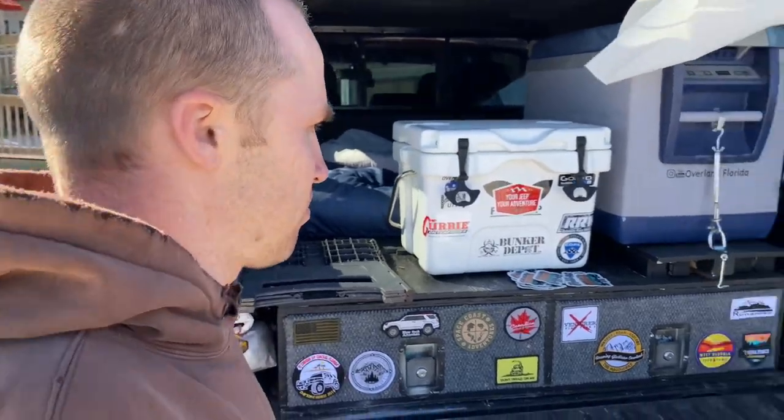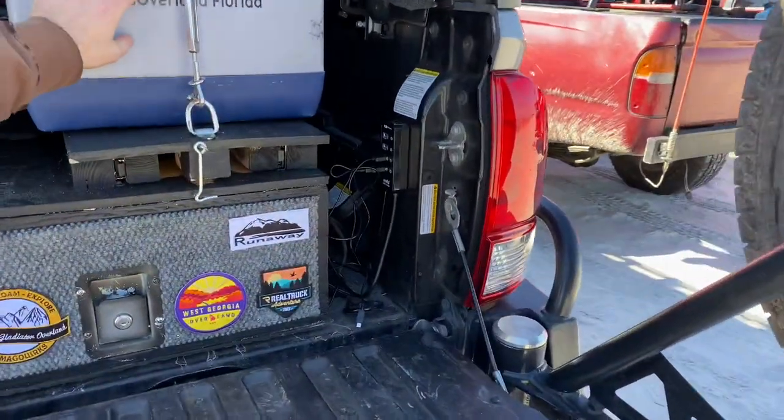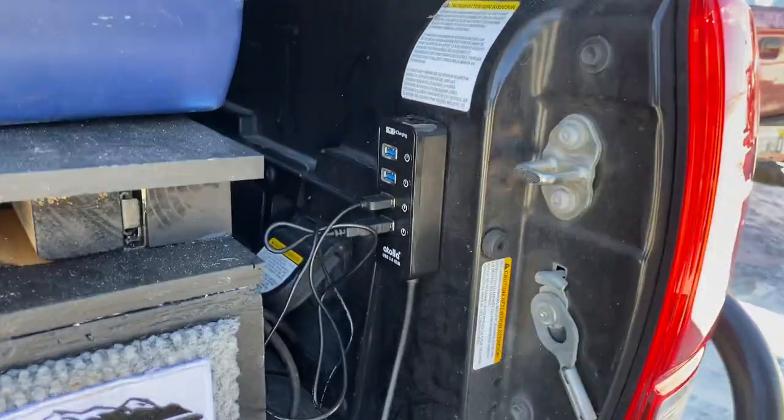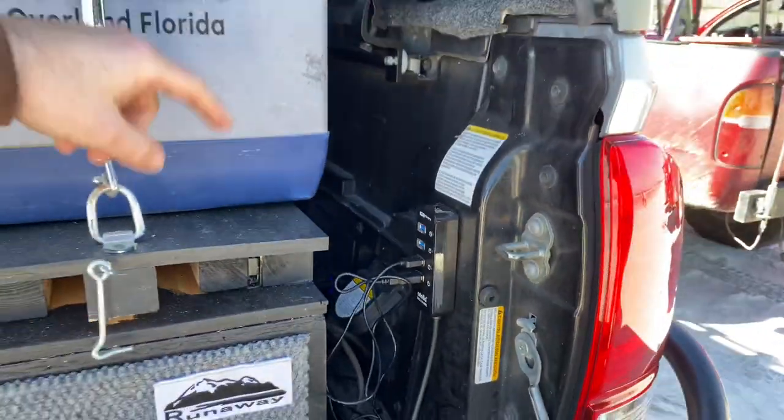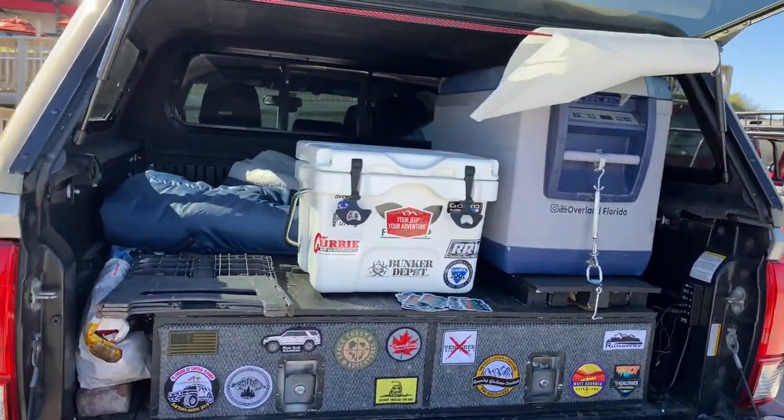I do have power in the back of the truck. I have a plug for the refrigerator with the inverter. I also have a cigarette lighter, a voltmeter, and then of course a power strip for charging headlamps, lights, cameras, phones, tablets — you name it.